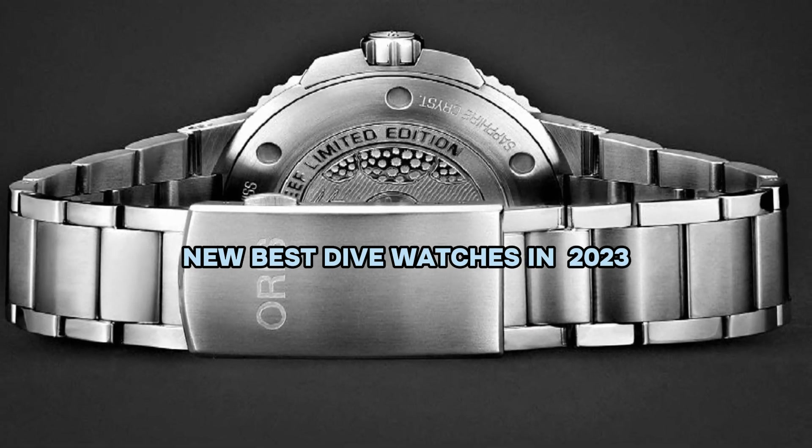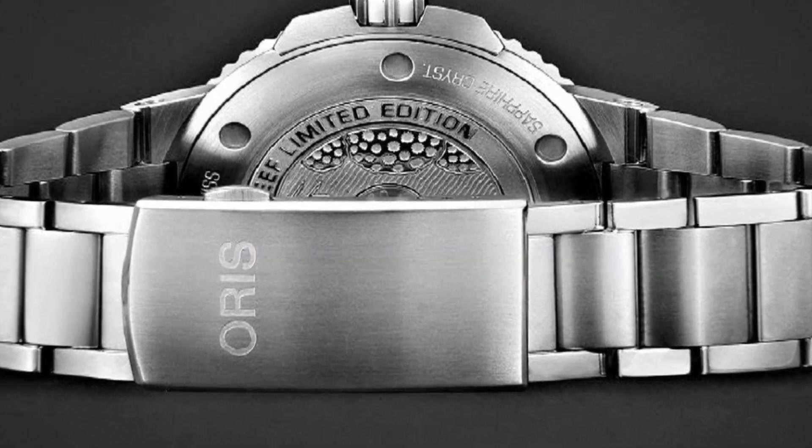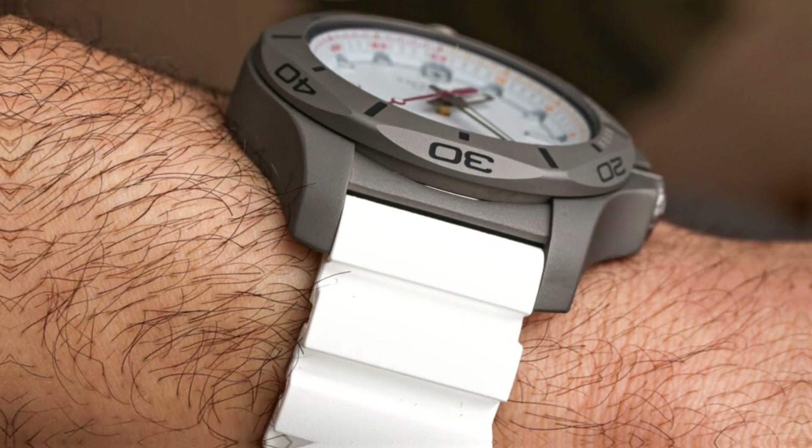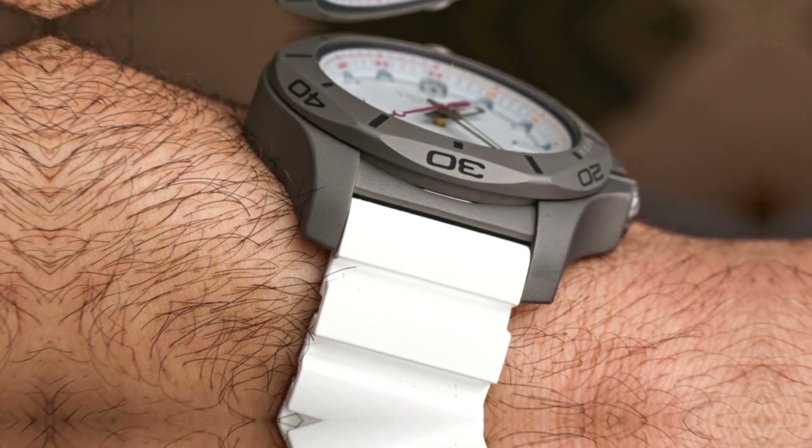Hello everyone. Today, I am going to show you the best dive watches in 2023. All the watch product buying links are given in the video description. Now let's get started.